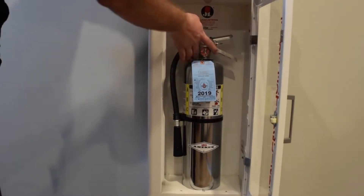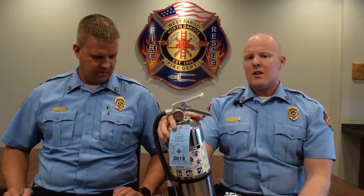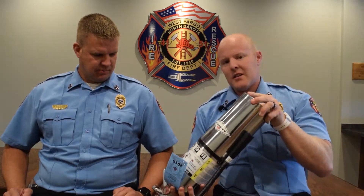Along with having your fire extinguishers in your house, you should also move them around once a year — just kind of flipping it upside down, rotating it around, letting the stuff that's inside move around.